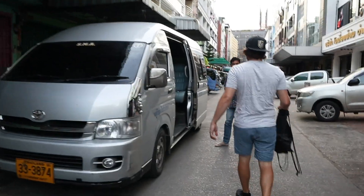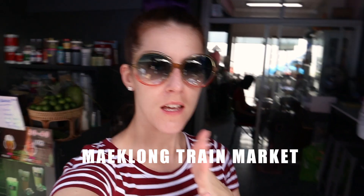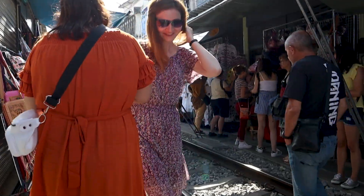I actually think they're here — floating market! They're here, no time to wait, let's go. So we made it to the Maeklong train market, which is famous for the train that comes through the market.